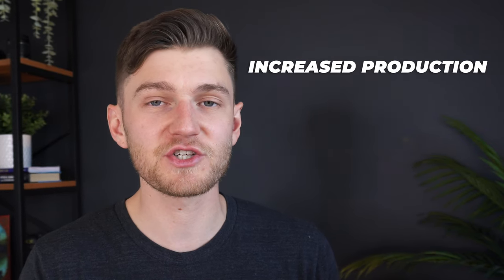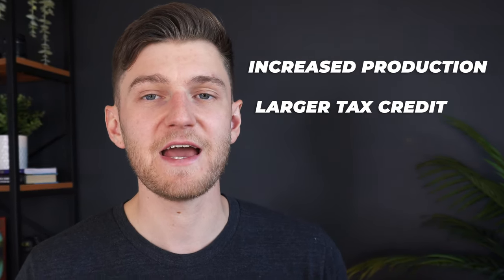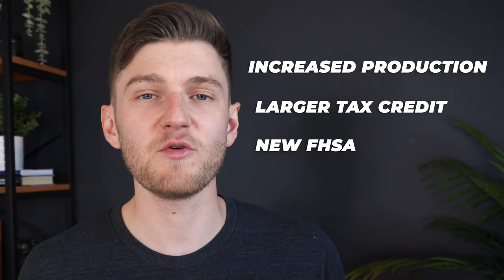To summarize, the Liberal government's 2022 federal budget proposal attempted to address the pressing issue of home affordability in Canada through a multi-pronged approach: increasing new home production, doubling the first-time homebuyer's credit, and introducing the FHSA. While these initiatives are a start, they're more of a band-aid solution rather than addressing the underlying root cause — Canadian home values increasing at a pace that far exceeds disposable income growth, making the gap between homeowners and non-homeowners larger by the year.